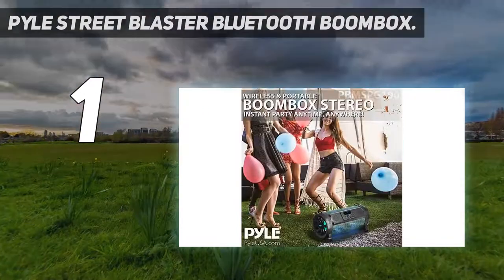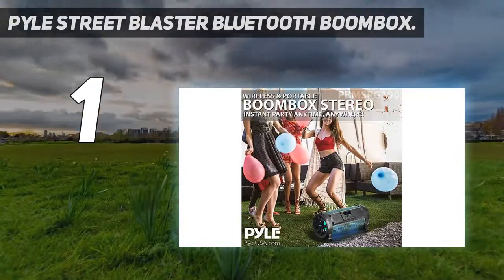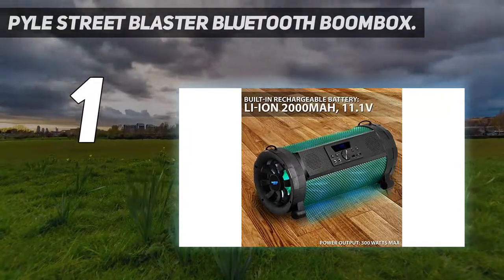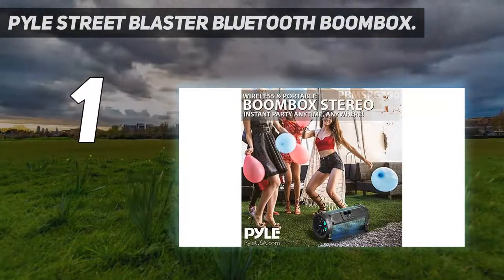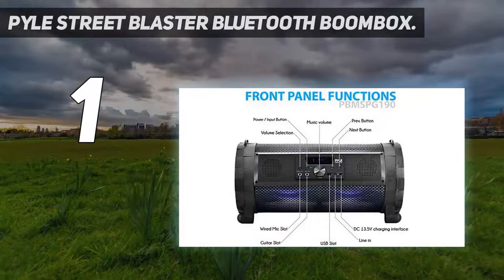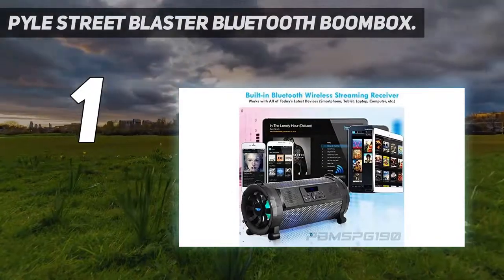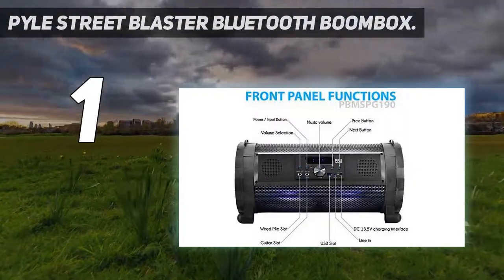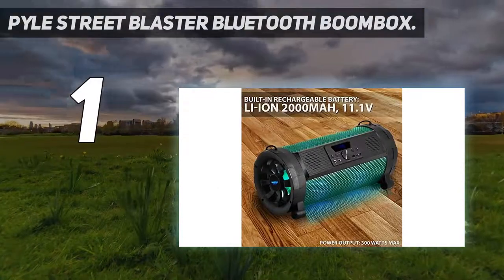We also liked the fact this boombox comes with a carrying handle and wheels for easy portability. In addition, this Bluetooth boombox supports 3.5mm auxiliary input, USB inputs that can support MP3 file formats, and an FM radio system. It also includes two input jacks for microphone and guitar instruments, a digital screen, and remote control with all necessary button controls for easy operation.